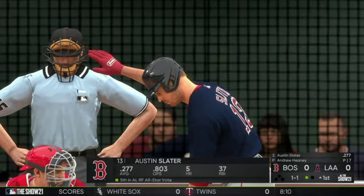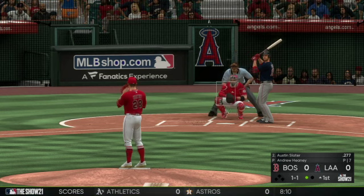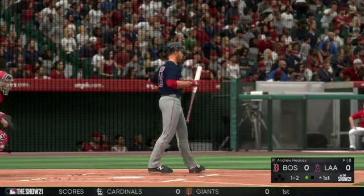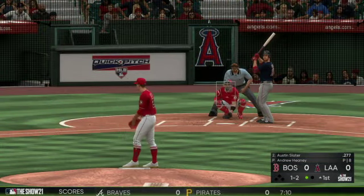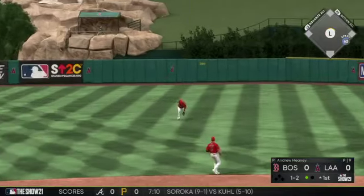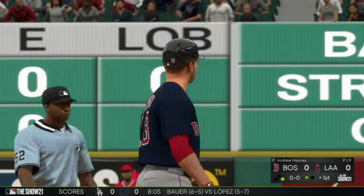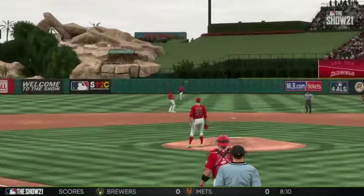Striding in is Austin Slater, number 13. Bases are empty, one man out. A bouncer up the middle finds its way into center field for a one-out hit. He had him on the ropes with a count leveraged two strikes against the batter, but that guy made a nice two-strike approach and adjustment right there.